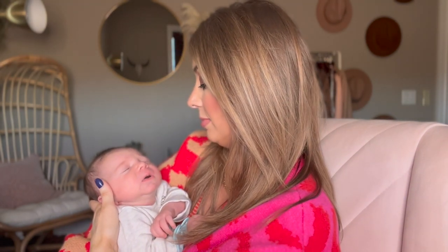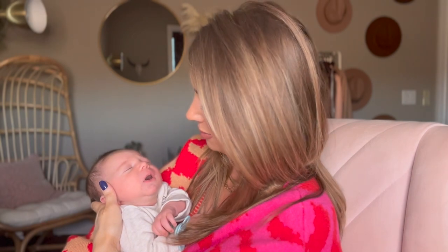He's two and a half weeks old today. Growing like a weed. Oh my gosh, sweet baby.